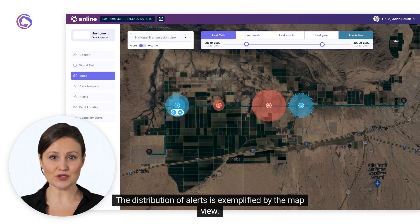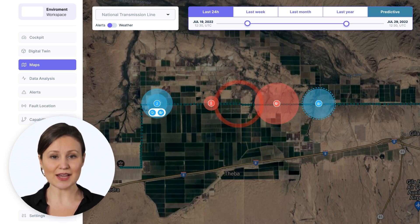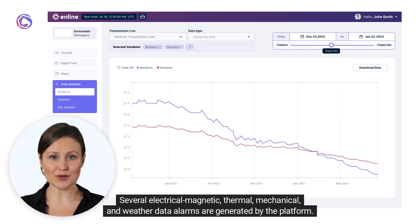The distribution of alerts is exemplified by the map view. If any variable limit is exceeded, an alert is issued. These warnings are always associated with an operational risk. We monitor electrical variables such as the voltage profile, which can be alarmed in case of over-voltage. It is important to evaluate operational risks due to the possibility of this severity evolving to a short circuit. Several electrical, magnetic, thermal, mechanical, and weather data alarms are generated by the platform.